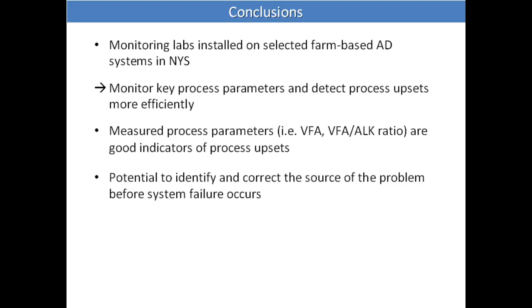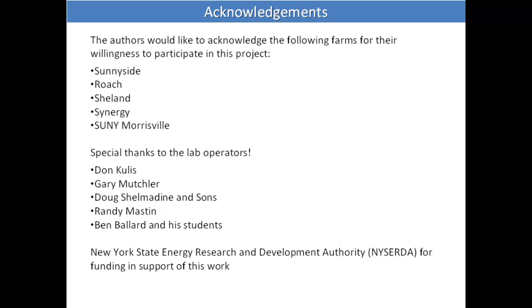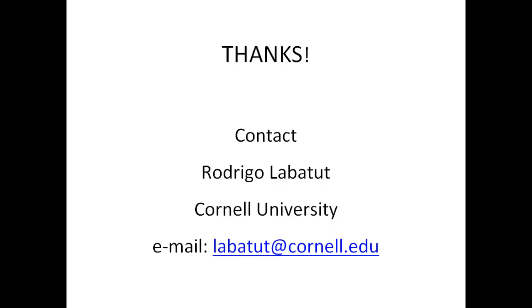We also learned that VFA is a better indicator than pH or biogas production, because VFA increases are the precursor to pH changes. You can't just measure pH, biogas production, or even methane concentration in the biogas — you have to do something more. The VFA-to-alkalinity ratio is a really good indicator. I want to acknowledge the farmers and the New York State Energy Research and Development Authority, NYSERDA.